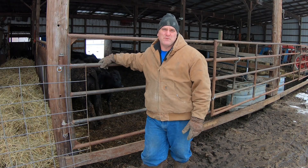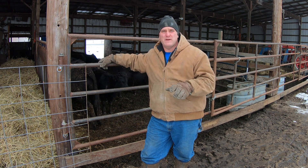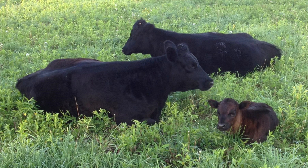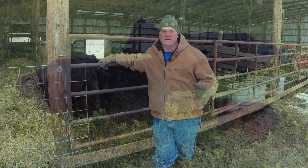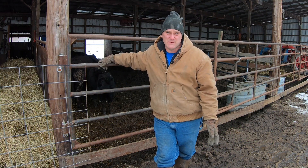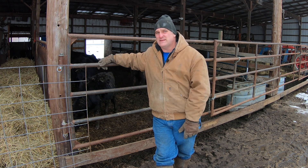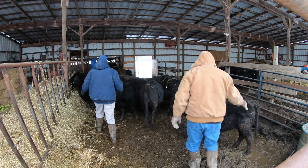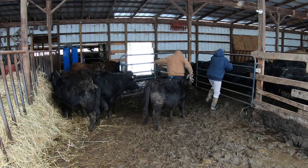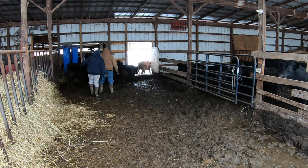Rose was born in April 2014, and she, her mom, and her grandmother — who was bred at the time — came to our farm about a month later. They were our first three Dexters, and the first cattle on the farm since my dad had raised animals ending in about 1987, when the land had been leased after that. Soon after those three Dexters arrived, Greta the grandmother had a bull calf named Flynn, so Rose had a playmate.